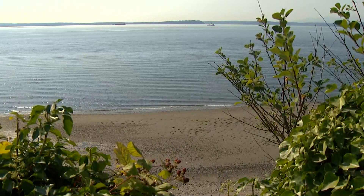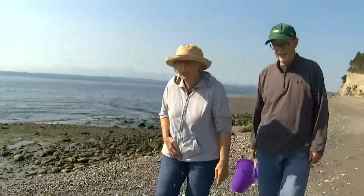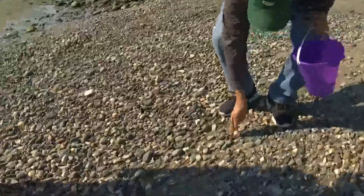The beach is always changing with the tides — it's really interesting. Joyce and Bob Horniker visit Whidbey Island every month. Here's a piece of glass as we speak, picking out the colorful glass they find on their walks.